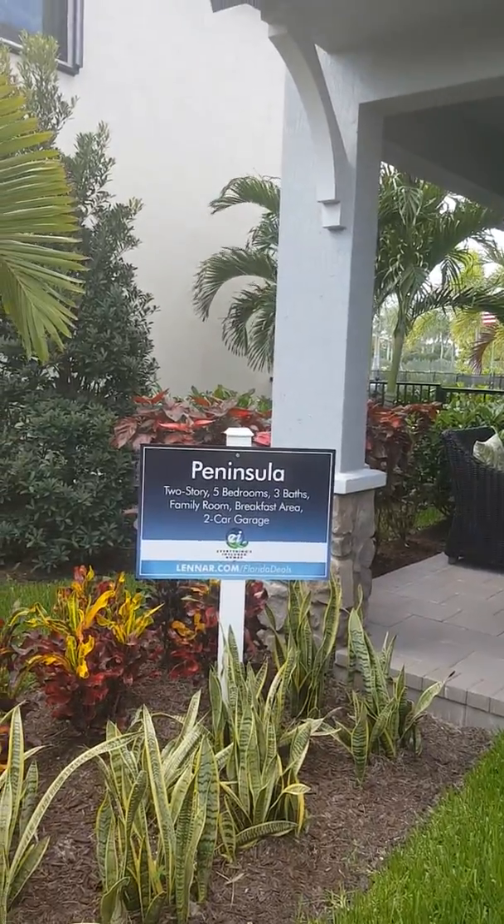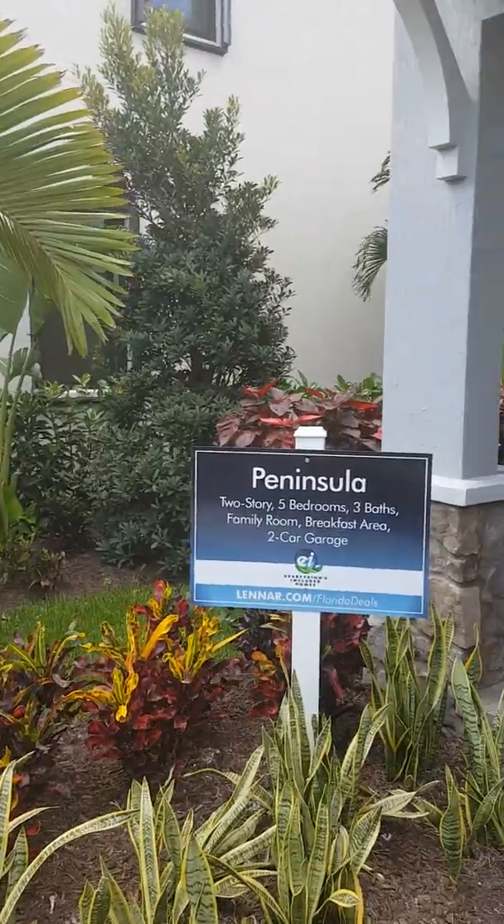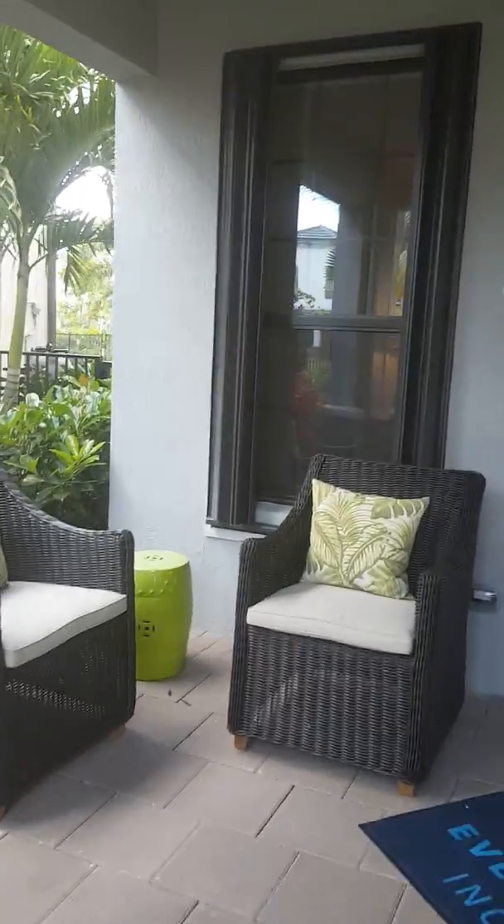This is Fancy and I welcome you to the Peninsula by Lennar.com. Lennar has built Florida dream homes, and this is a two-story, five-bedroom, three-bath home with a family room, breakfast area, and two-car garage.